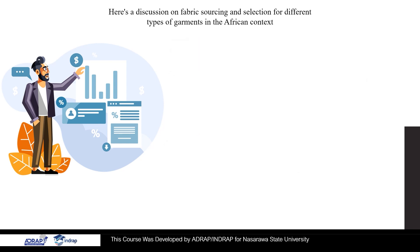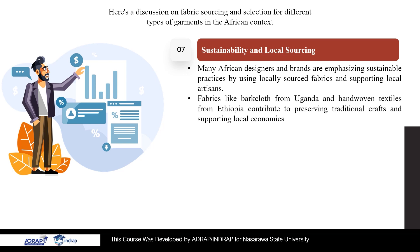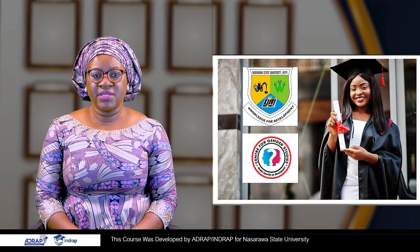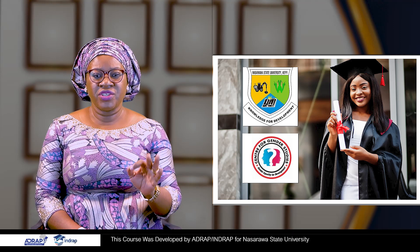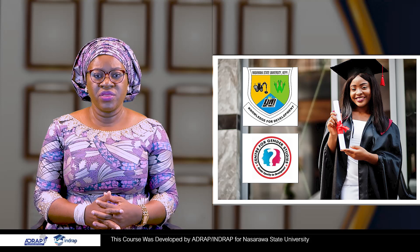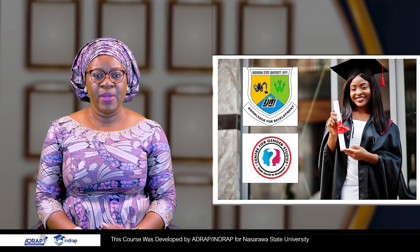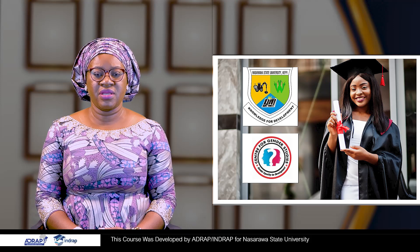7. Sustainability and Local Sourcing. Many African designers and brands are emphasizing sustainable practices by using locally sourced fabrics and supporting local artisans. Fabrics like barkcloth from Uganda and hand-woven textiles from Ethiopia contribute to preserving traditional crafts and supporting local economies. In the African context, fabric selection is a reflection of cultural heritage, climate considerations, and a desire to blend tradition with modern fashion. Designers often take pride in showcasing local craftsmanship and celebrating the continent's rich textile history.